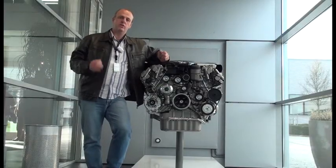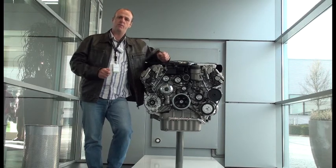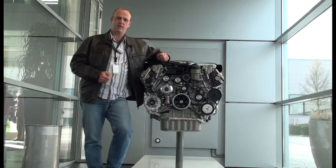We're at the home of AMG, the German tuning house that turns luxury Mercedes limousines into fire-breathing hot rods. Let's go and have a closer look.